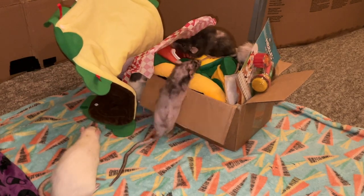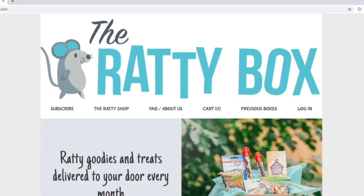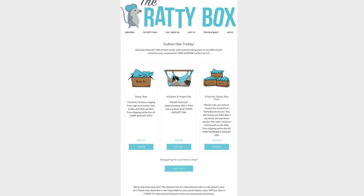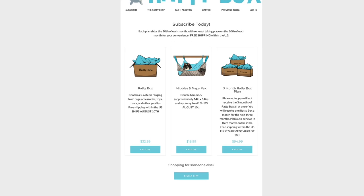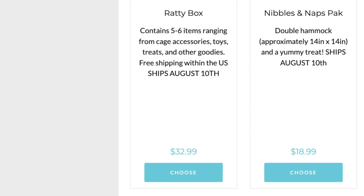Before I do that, I just wanted to mention that if you'd like to get Ratty Box for your own rats, you can order on their website, therattybox.com, or go to their Facebook page or Instagram page under the same name. I will have all those links down in the description and comments, so go ahead and check those out if you have rats and you're interested.